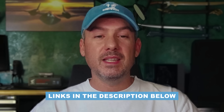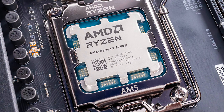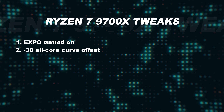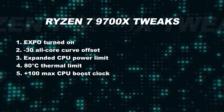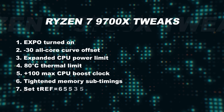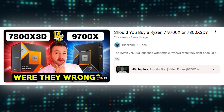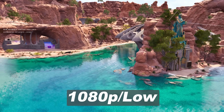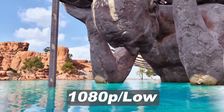Affiliate links for all of these components are listed in the description below. All testing was performed with the RTX 4090 at default clocks and the 9700X optimized with the following tweaks: EXPO ON, a negative 30 all-core curve offset, expanded CPU power limit, an 80 degrees Celsius thermal limit, max CPU boost clock increased by plus 100, tightened memory sub-timings, and TREF set to 65535. A step-by-step guide for these tweaks can be found in my recent 9700X review. I ran the benchmarks at 1080p low settings to place maximum load on the CPU, which is the best way to determine if RAM speed has any impact on gaming performance.